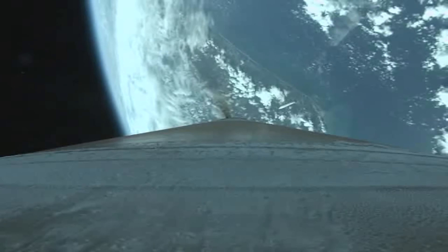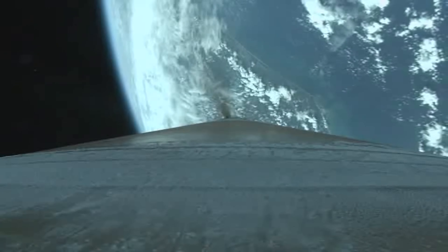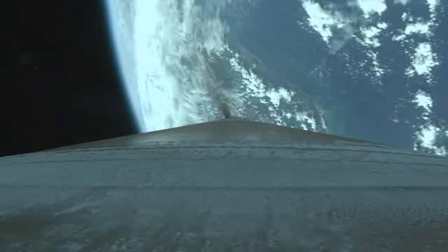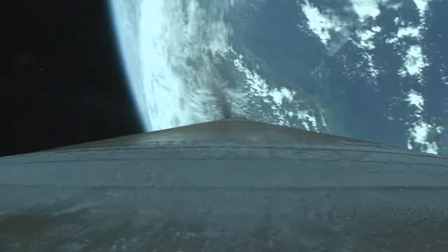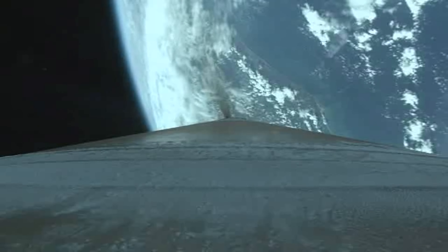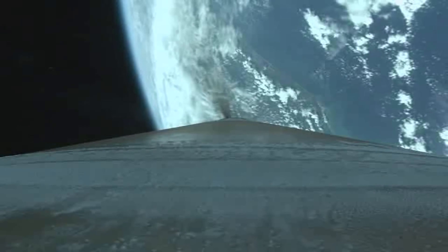Coming up on fairing jettison. We've had fairing jettison and payload deck jettison — everything looks good, nice and smooth. We are throttling up inside of one minute to go. We are less than a quarter of our liftoff weight at this time. Starting our 4G throttling — our G-limiting phase of the mission.